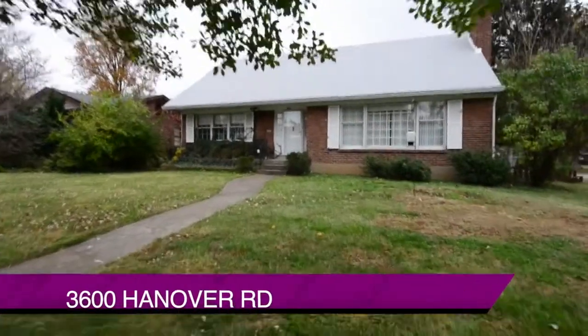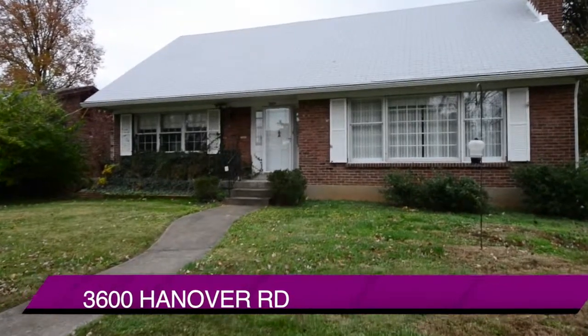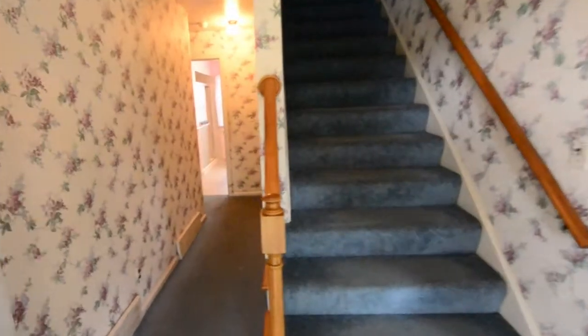Welcome to 3600 Hanover Road in the Broadfield Subdivision in St. Matthews. We're taking you inside this Cape Cod home that has so much to offer and at a great price.